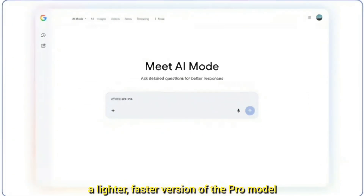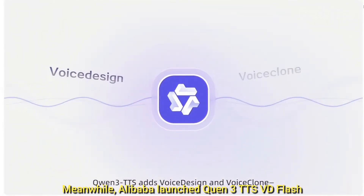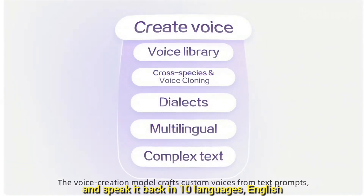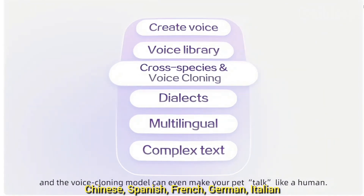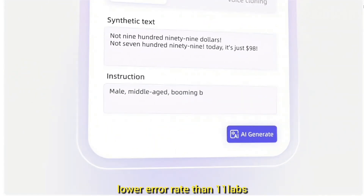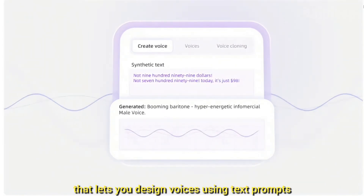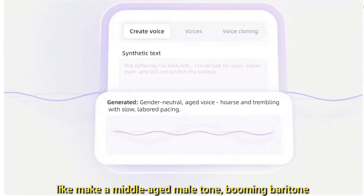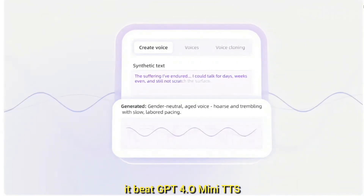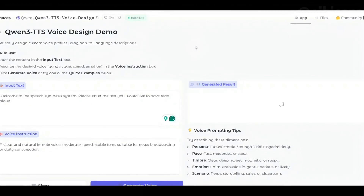Google also released Gemini Flash 3 — a lighter, faster version of the pro model, same capability as Flash but cheaper and more efficient to run. Meanwhile, Alibaba launched Qwen 3 TTS VD Flash, and this one is honestly crazy: it can clone your voice in three seconds and speak it back in 10 languages — English, Chinese, Spanish, French, German, Italian, Japanese, Portuguese, Russian, and more. According to their benchmarks, it has a 15% lower error rate than ElevenLabs and GPT-4o Audio. They also released a companion model that lets you design voices using text prompts — like 'middle-aged male tone, booming baritone, energetic infomercial style.'